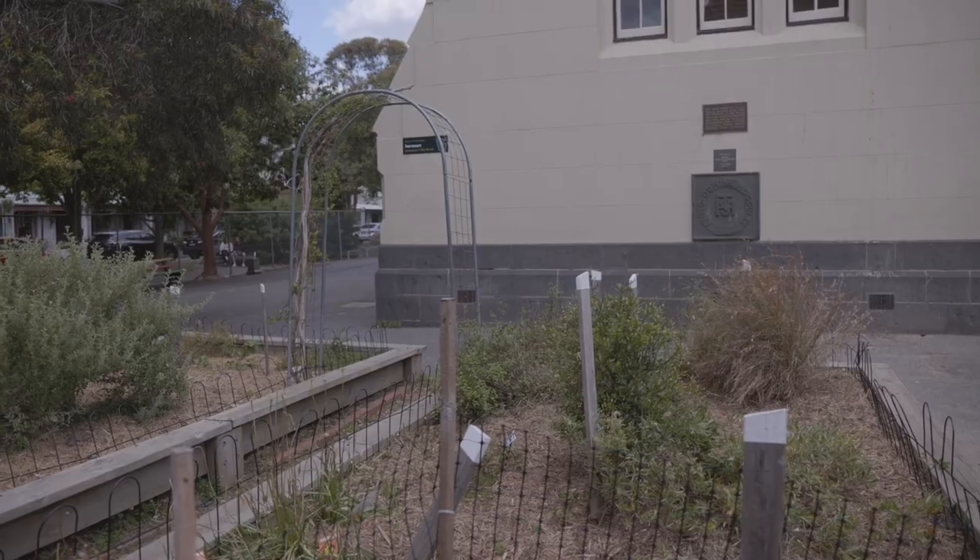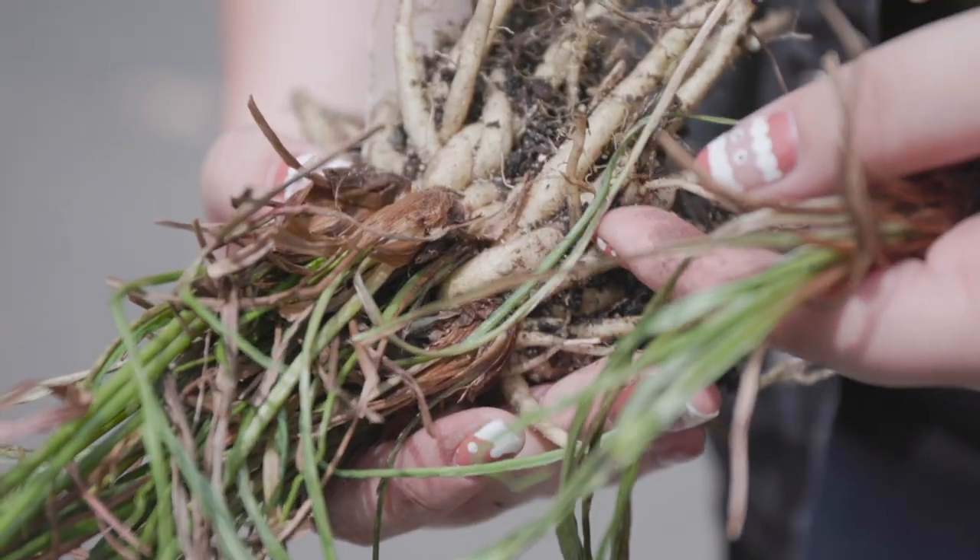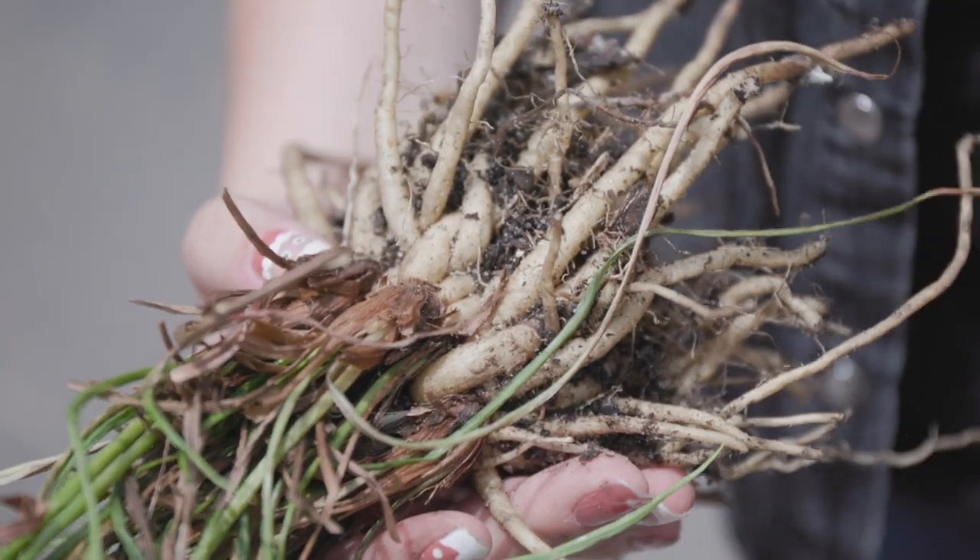Other species planted in the school include things like chocolate lilies, which have a beautiful chocolate smell to their flowers, and a food garden with really important traditional food plants like murnong or pig face.